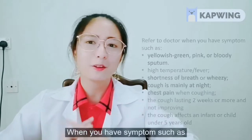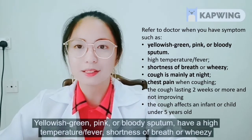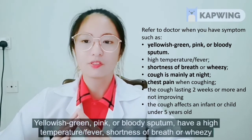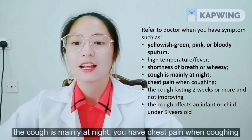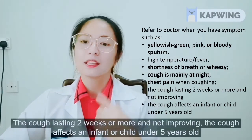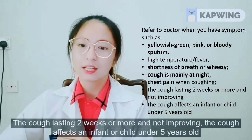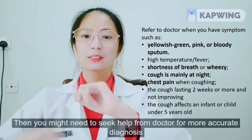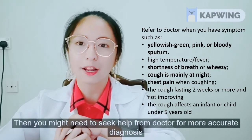When you have symptoms such as yellow, green, pink or bloody sputum, high temperature or fever, shortness of breath or wheeziness, cough mainly at night, chest pain when coughing, a cough lasting 2 weeks or more and not improving, or the cough affects an infant or children under 5 years old, then you might need to seek help from a doctor for a more accurate diagnosis.